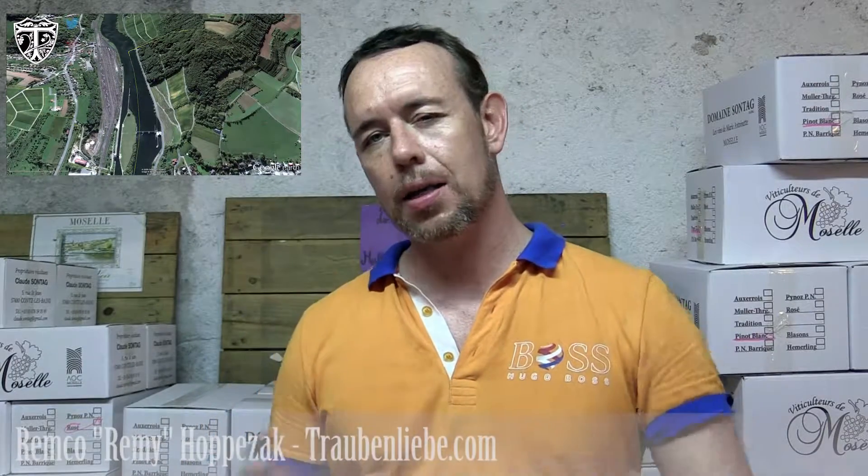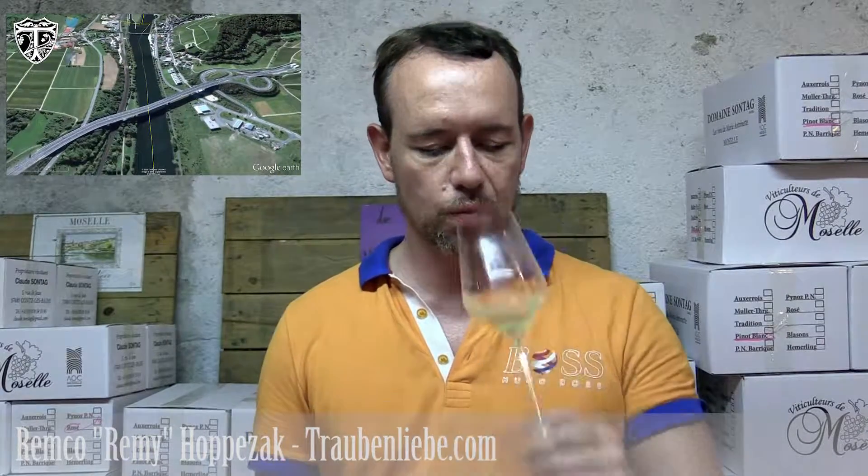We start off with a 2013 Pinot Gris followed by a 2014 Pinot Gris. It's interesting to see how these wines are different as they're a little bit older. I'm starting with the 2013 Pinot Gris, but you could also start with the 2014.